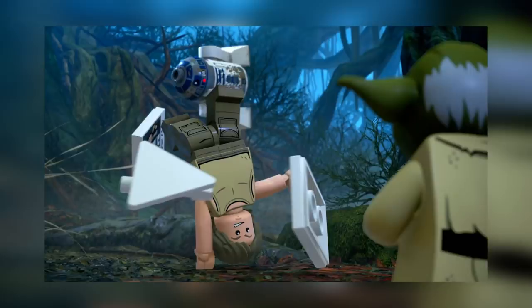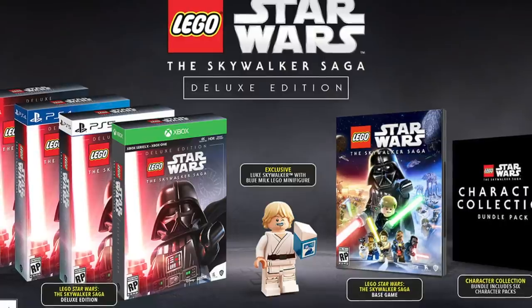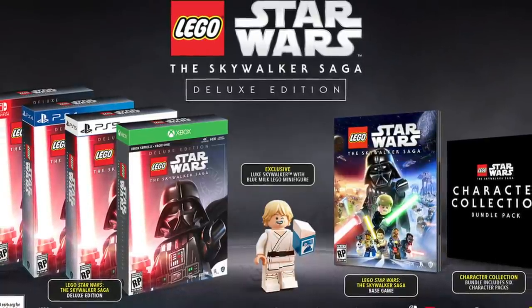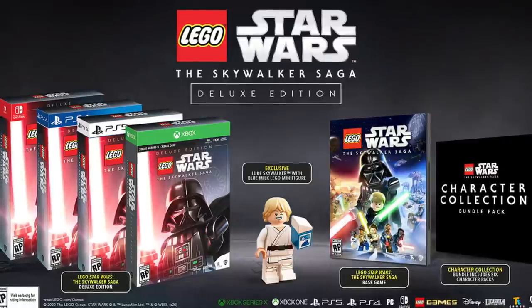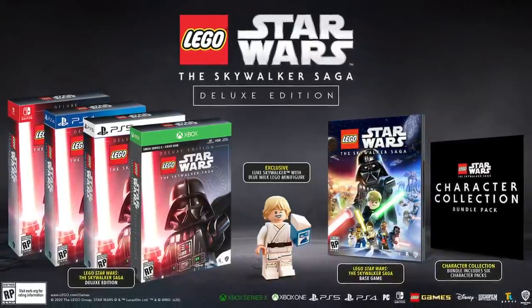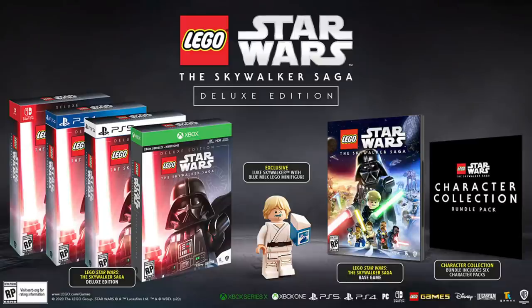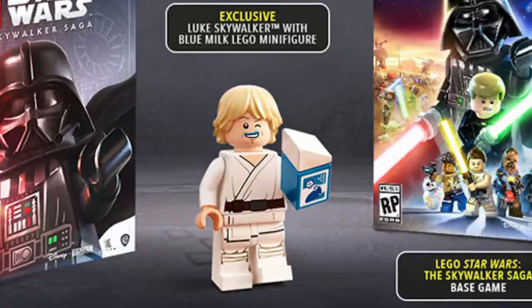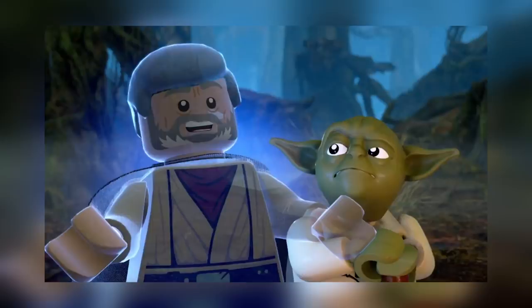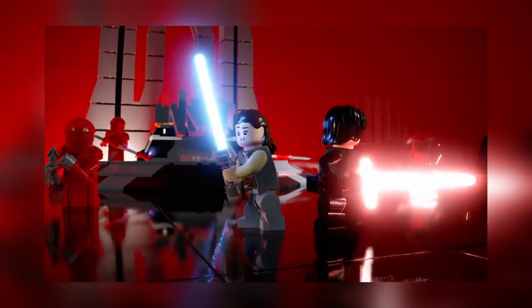The Skywalker Saga gameplay trailer was released this week, and it has me pretty stoked — I definitely want to play this. They are releasing a deluxe edition of the game. The character collection bundle pack includes six DLC character packs for The Mandalorian, Rogue One: A Star Wars Story, Solo: A Star Wars Story, The Bad Batch, plus more. The packaging for the deluxe edition will have a removable helmet for Darth Vader. The main draw for us at the studio is that it also comes with a blue milk Luke Skywalker with a special face print. The Skywalker Saga will be available spring 2021.